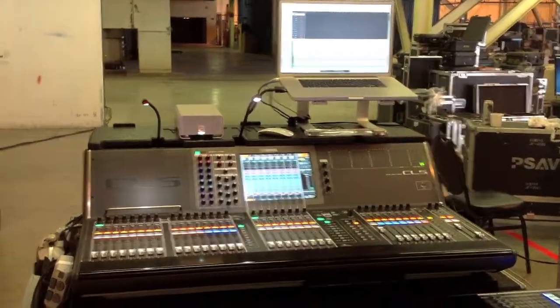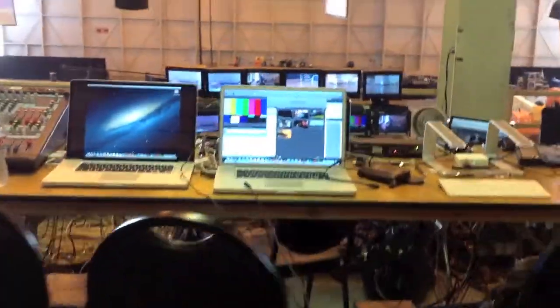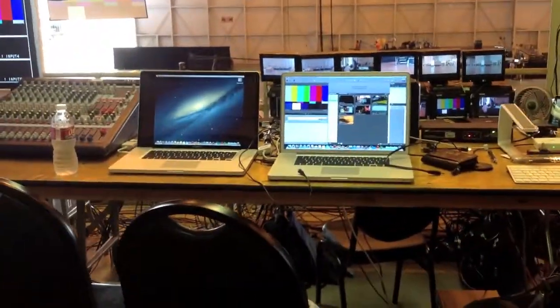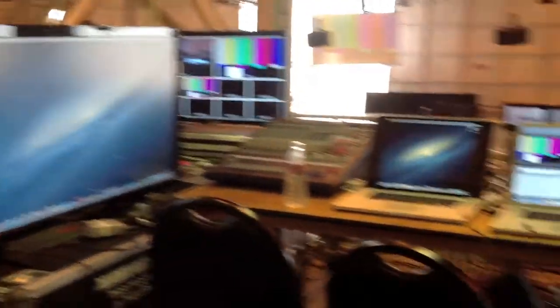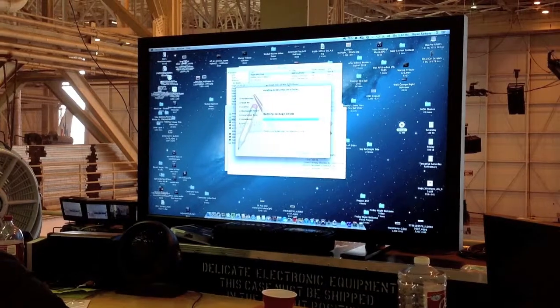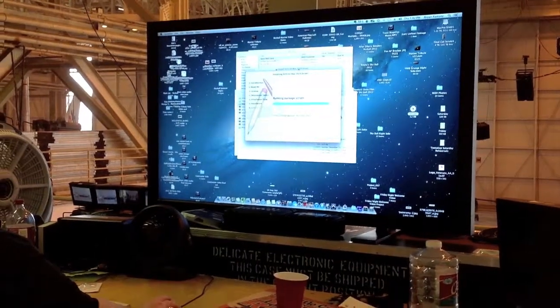A good friend of mine, Heath, is going to be running that, thanks to his Mac Tower. Right here we have our graphics. That machine over there is going to be utilized for a rolling script. It's going to go on all the monitors you've seen with that background thus far.